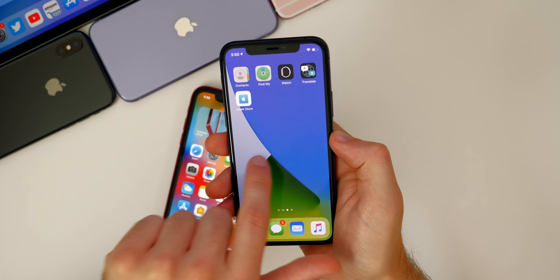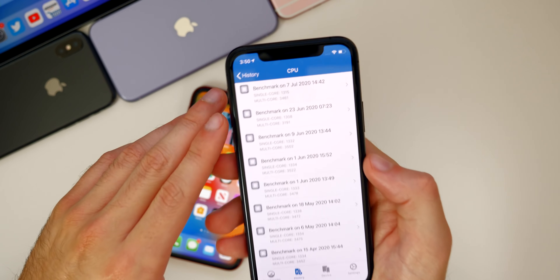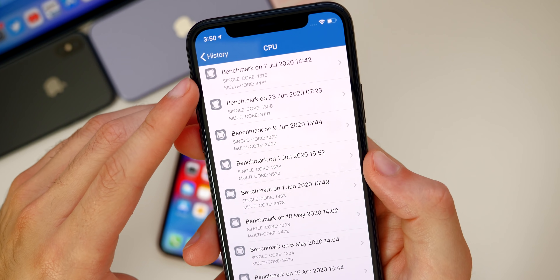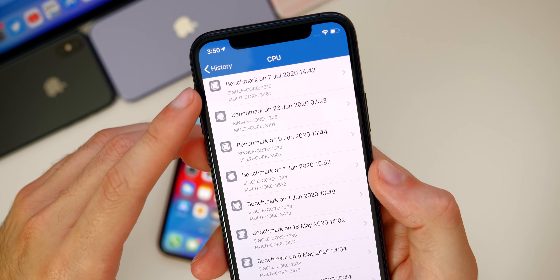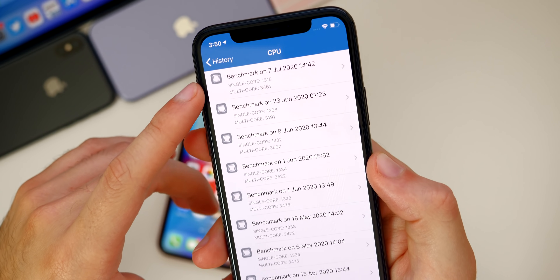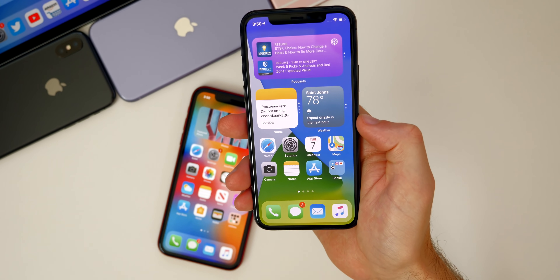Performance has been excellent so far on beta two — no random resprings or crashes. I ran a Geekbench test and saw a nice improvement: single-core went from 1308 to 1315, and multi-core went from 3191 to 3461. While benchmarks don't tell the whole story, it does indicate some improvement, and you can expect beta two to be more stable and perform a bit better than beta one.